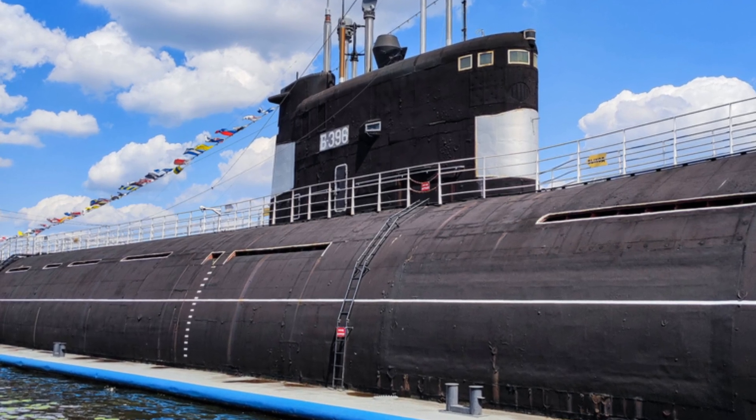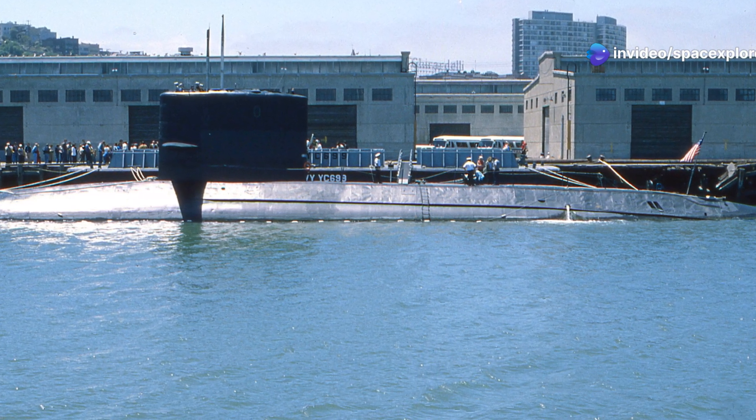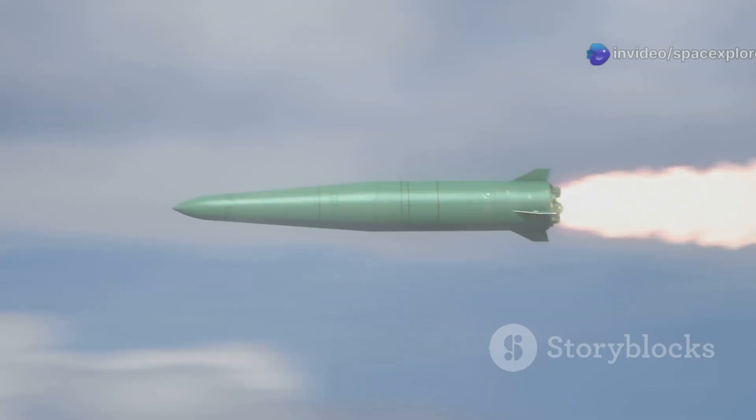The Seawolf class, designed during the Cold War, is closer in size to the Yasin M. However, only three Seawolf class submarines were built due to their high cost. The Seawolf class is optimized for hunting enemy submarines and is considered one of the quietest submarines ever built, but it lacks the Yasin M's versatility and advanced missile capabilities.